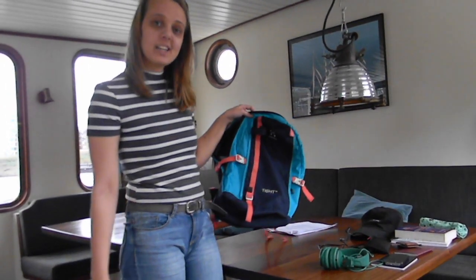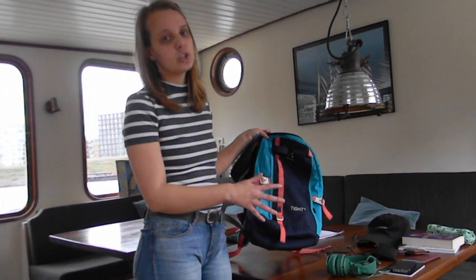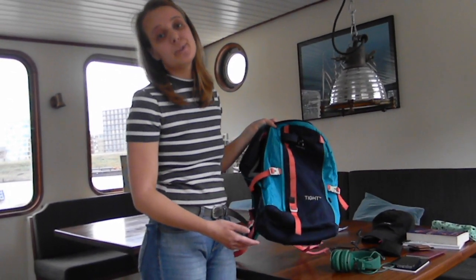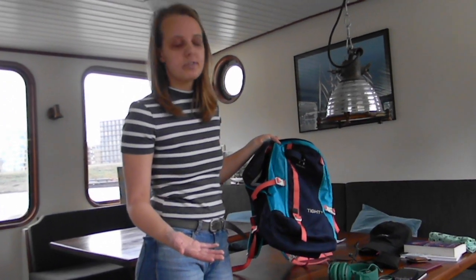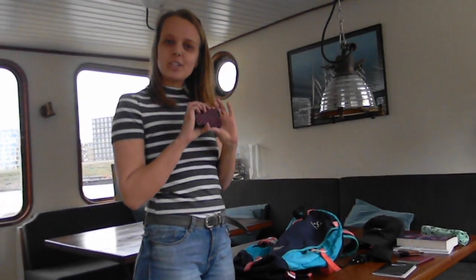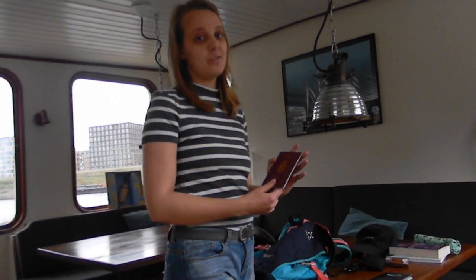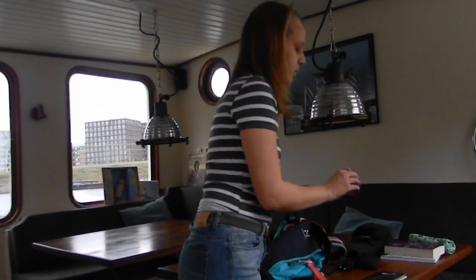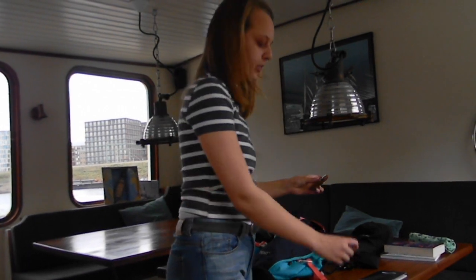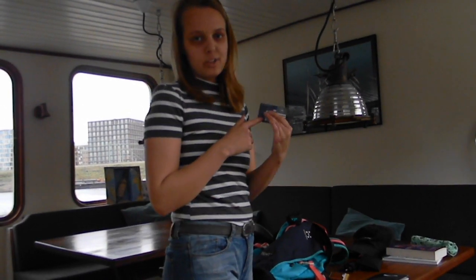I'm bringing a small backpack for all my small stuff and things I want to grab fast — it's also handy if you go into a city. In it I'm bringing headphones and a phone to take pictures. I have my passport, which is always important. Since I'll be traveling inside Europe I don't need any visas. I'm also bringing my insurance number in case of an emergency, and my EU health insurance card.